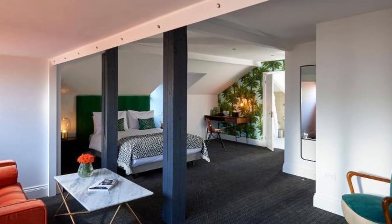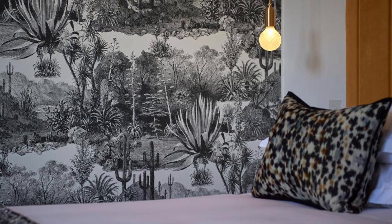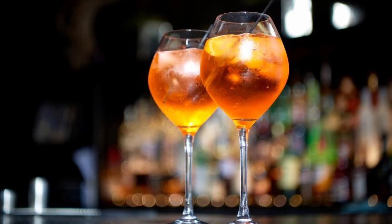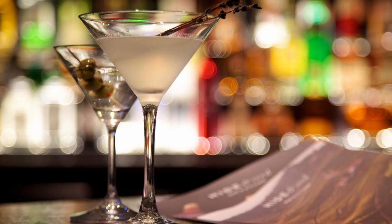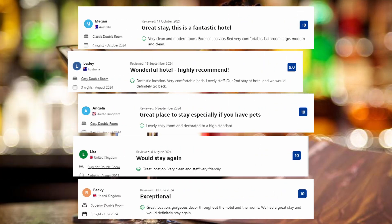Each room at the Lodge Hotel includes a flat-screen satellite TV, luxury bed linen, a workspace, and free tea and coffee. The stylish tiled bedrooms come with a hairdryer. Guests can enjoy breakfast in the restaurant and use the on-site gym. Visitors' comments: Very clean and modern room. Excellent service. Bed very comfortable. Bedroom large. Modern and clean. Lovely cozy room decorated to a high standard. Great location. Very clean and staff very friendly.